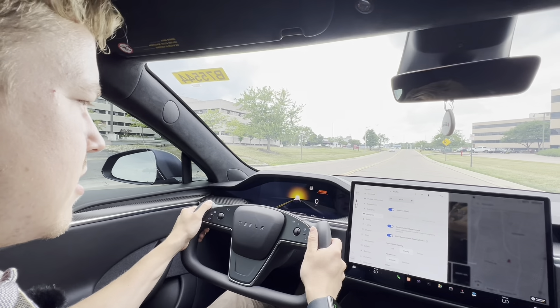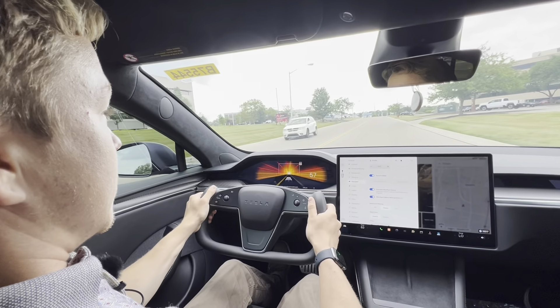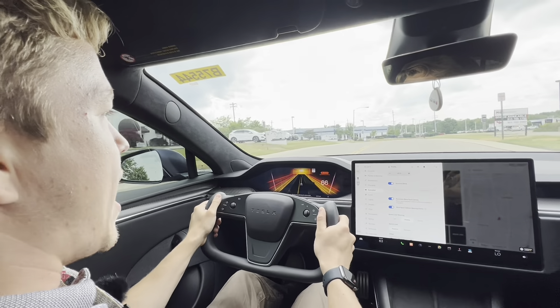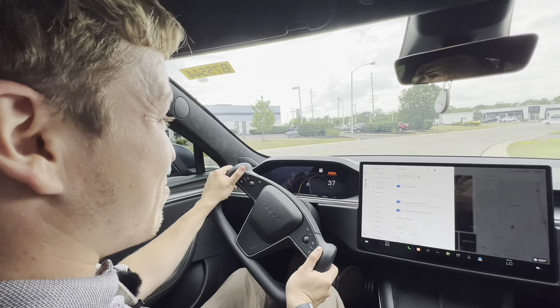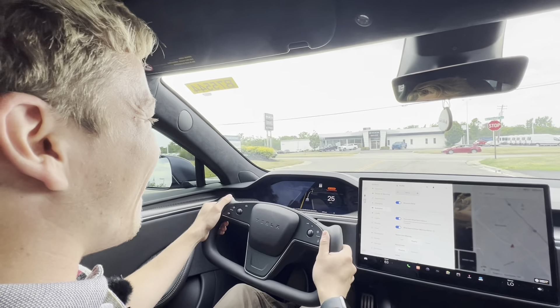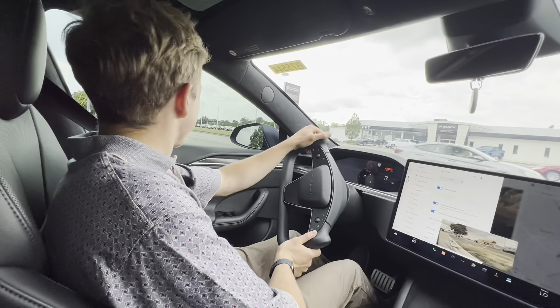Holy sh**. Oh my gosh. Wow. The brakes, just like everyone says, are very underpowered — it does not feel safe to stop after that. But dude, it just throws you back into the seat like a freaking rocket ship.